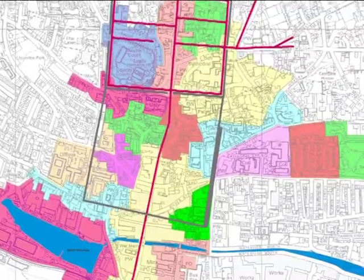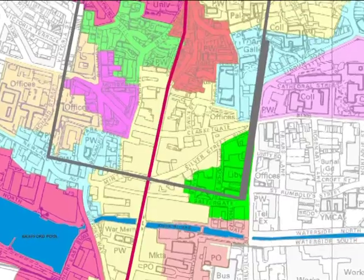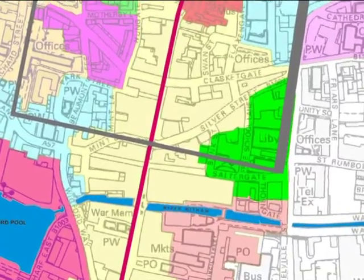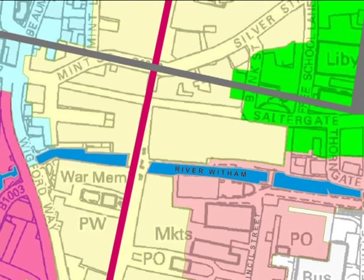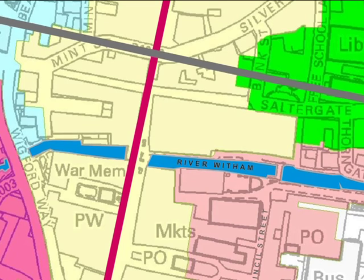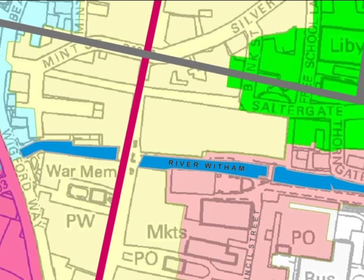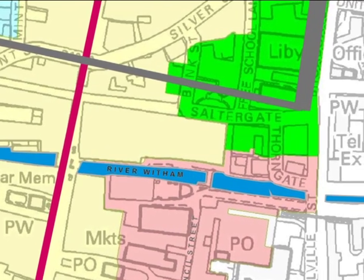The River Witham was an important means of transport from as long ago as the mid 1st century AD, when the Romans first established a city, and probably long before that as well. The current northern riverbank runs very close to where it was then, with the line of the lower city walls running parallel and slightly to the north.